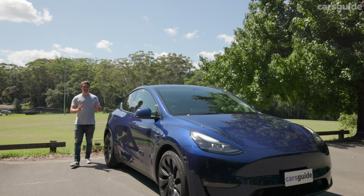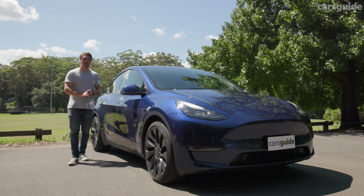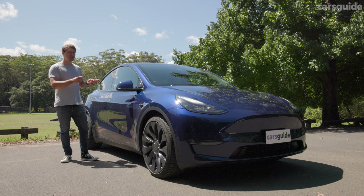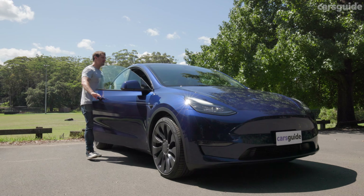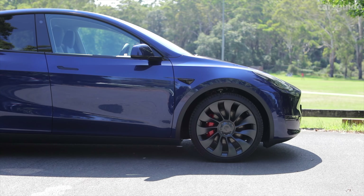It might disappoint some buyers that the Tesla Model Y Performance doesn't set itself apart with different bumpers or a big wing or anything like that, but it does stick to Tesla's minimalist design aesthetic. Like many models of smartphone, the changes here aren't meant to be seen, just felt. Those turbine wheels are of course a highlight, although they are the only option on the Performance — so too bad if you don't like matte black.